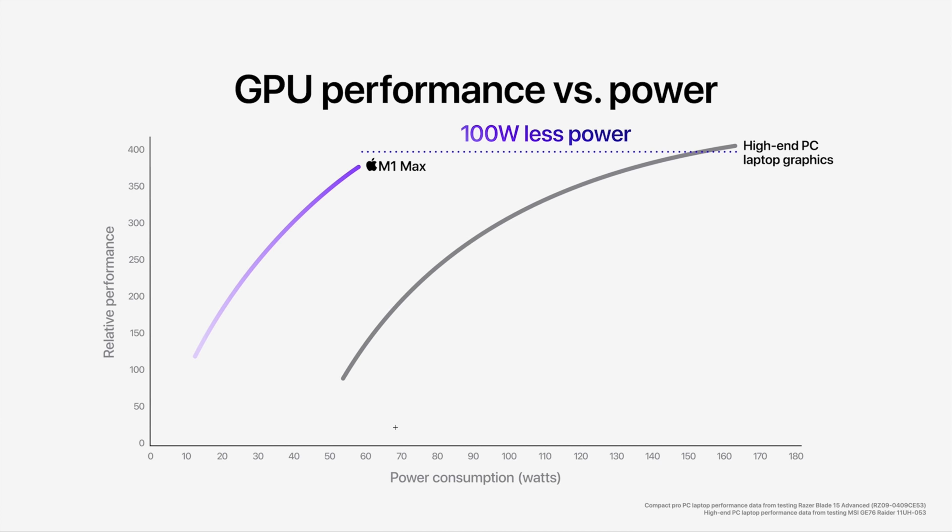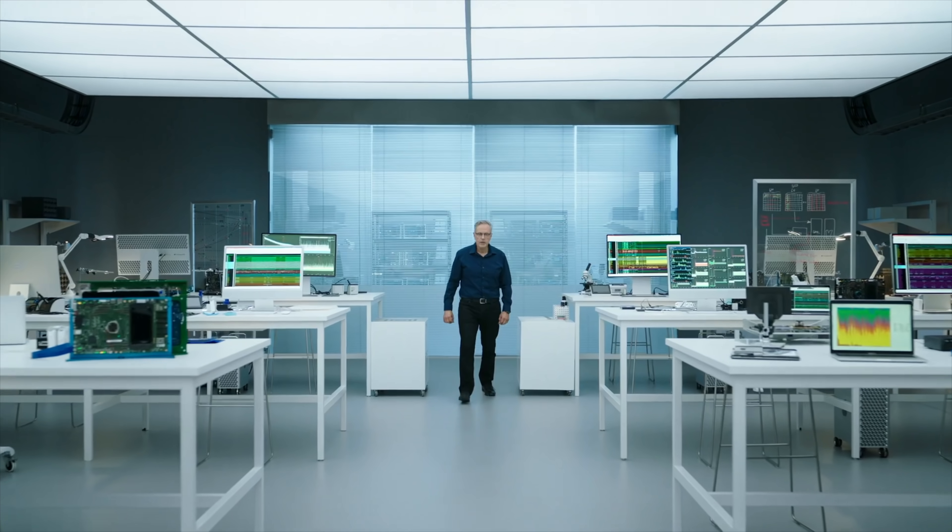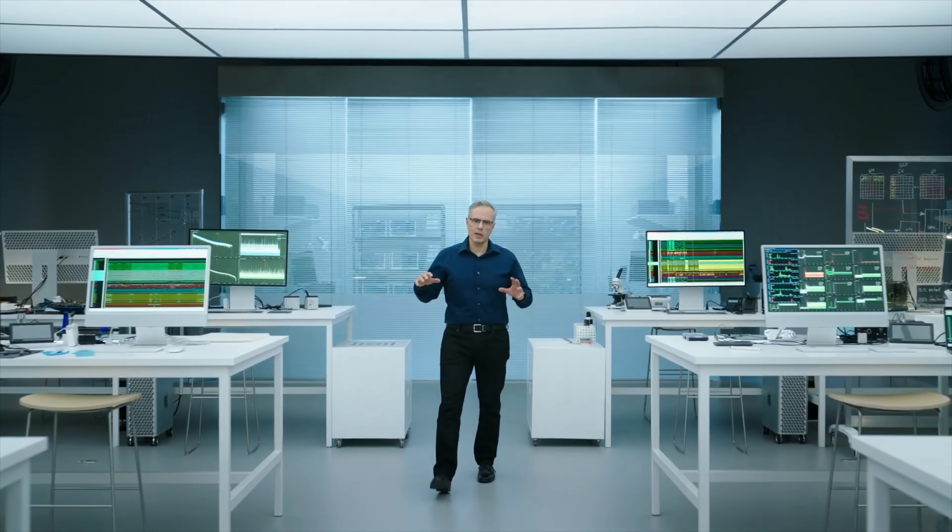I can't wait to get these in. Catch you in the next one.